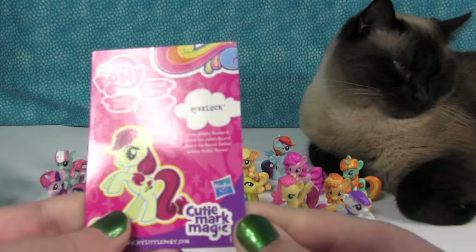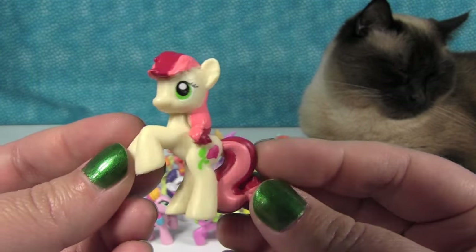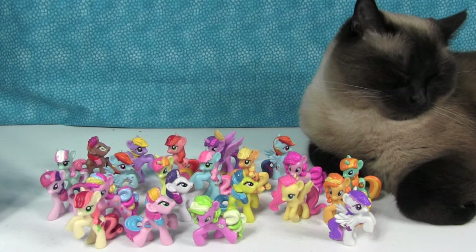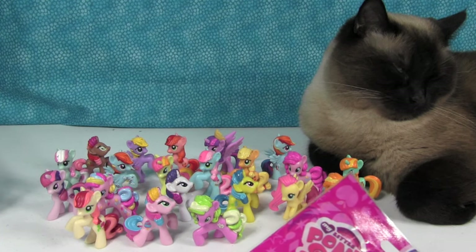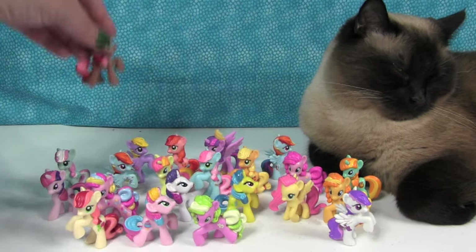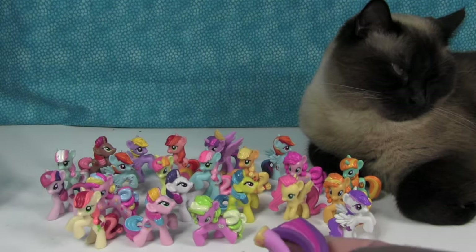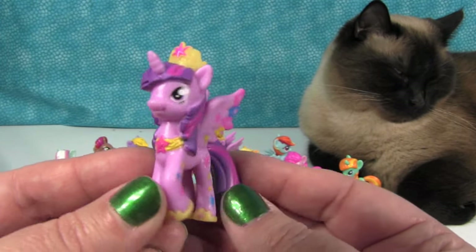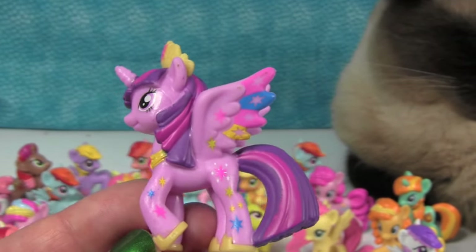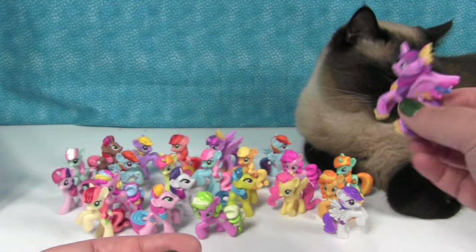Now we have Rose Luck — loves pretty flowers. She is pretty. She's the Valentine's Day pony — that's what we're calling her. And Minty back there is Easter pony. Last one in the box — Princess Twilight Sparkle in the special Cutie Mark Magic variety. She has stars all over her wings, and her necklace is painted on. She's very colorful and cute. The three with the extra markings are really cool.